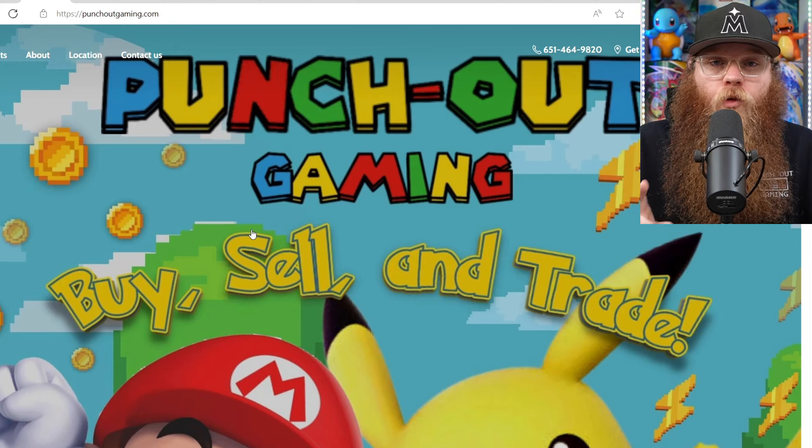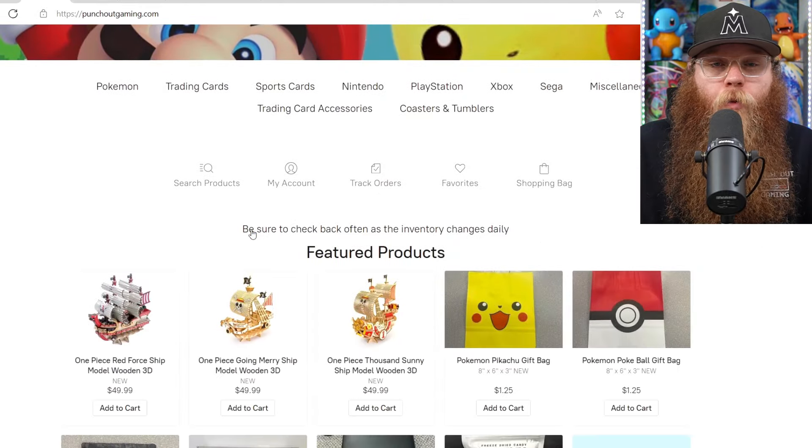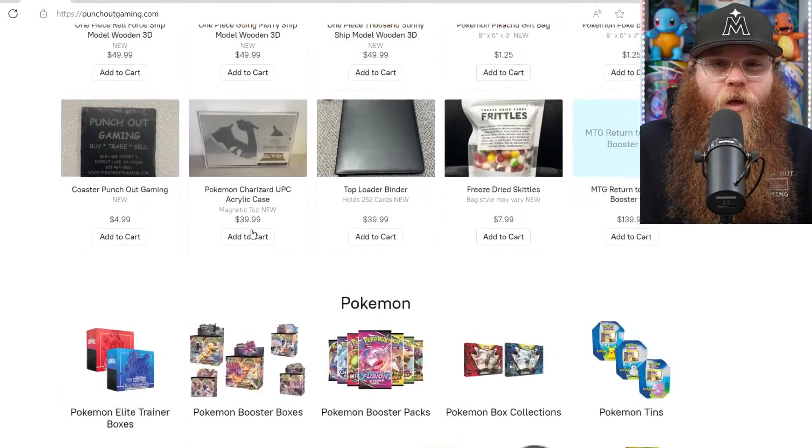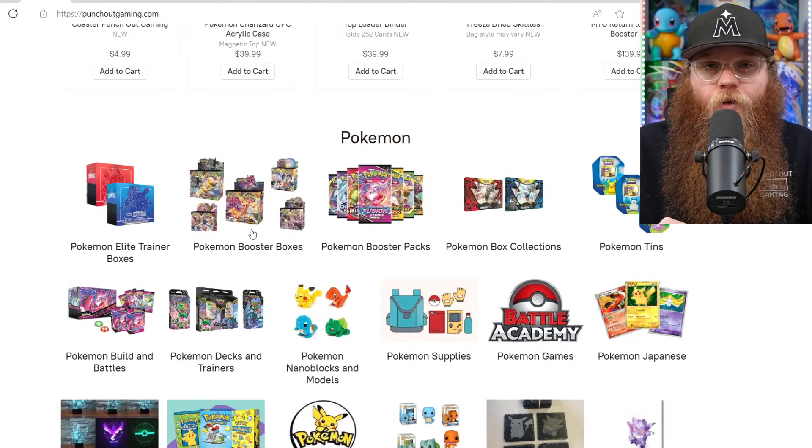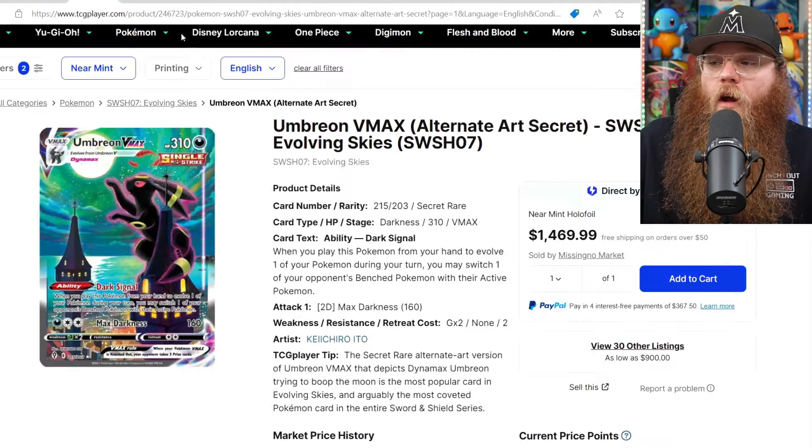Before we get started, we have to thank today's video sponsor, Punch Out Gaming. Punch Out Gaming is my local game store and the number one game store in all of Minnesota. You can order right from their site too — they've got stuff for everybody: Pokemon, sports cards, Yu-Gi-Oh!, tons of video games and consoles. They have one of the best selections of raw Pokemon cards I've ever seen. Every time I stop in, I'm leaving with a few raw cards and some sealed Pokemon products. They also just added a new area where you can come in and play and hang out. If you're ever in Minnesota, they're located 30 minutes north of the Twin Cities in Forest Lake. The link is in the description.